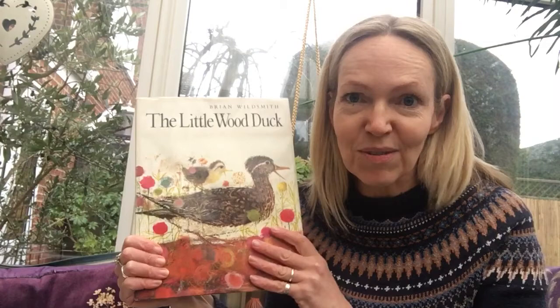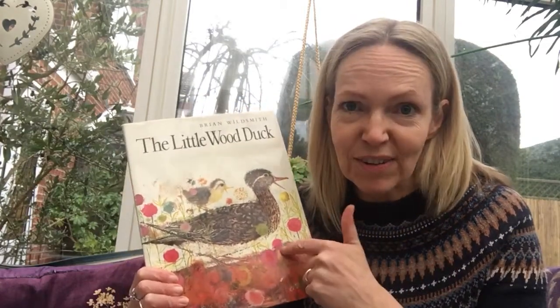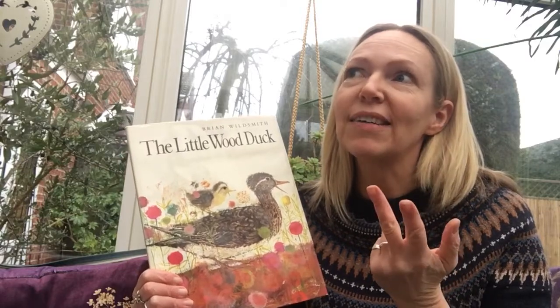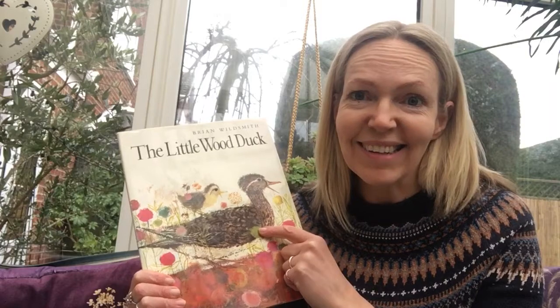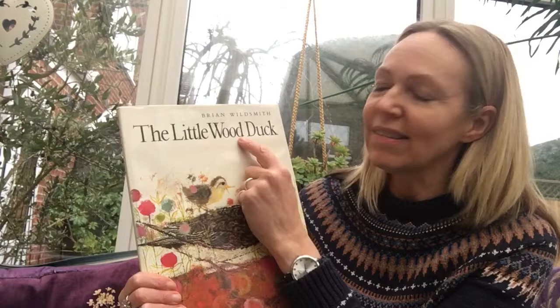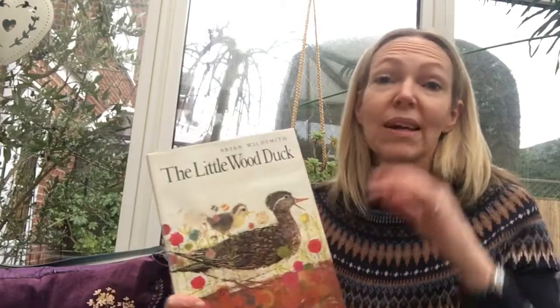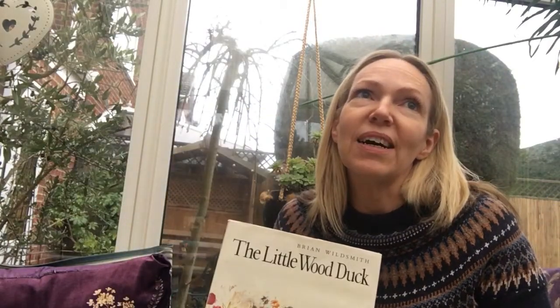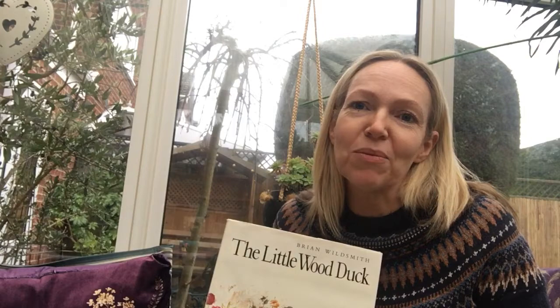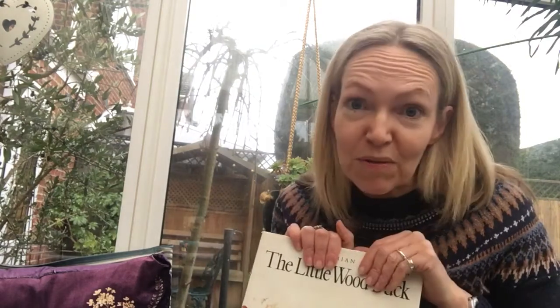I thought it's a good story for lots of reasons. One: because we're learning about foxes and there's a fox in the story. Two: because it's about a duck and she lays six eggs, and we're thinking about the number six this week. Three: it's got the word 'wood' and we're learning about that short double-O sound this week.